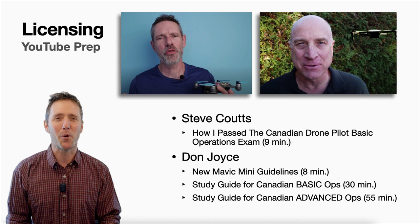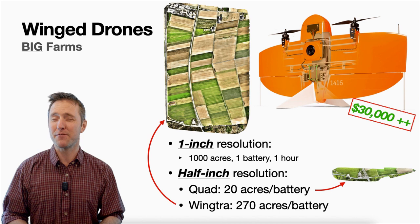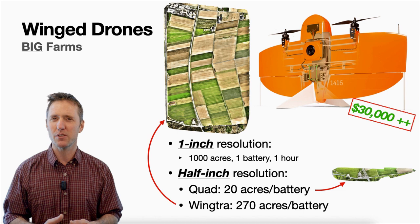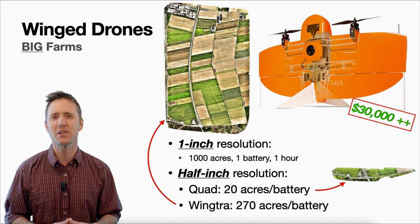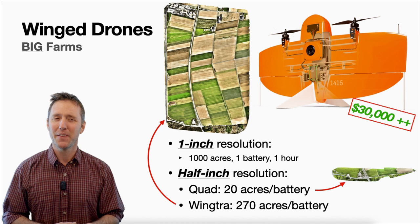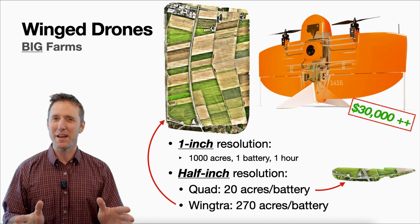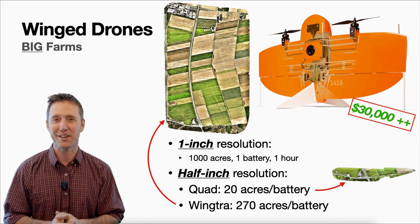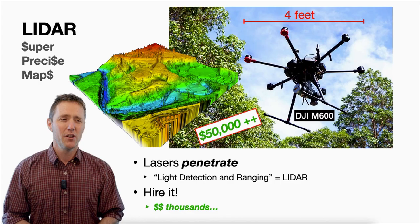Winged drones are really useful on big farms where you're trying to cover a lot of territory. In one test, at half-inch resolution, a winged drone compared to a standard quadcopter was able to cover ten times the area on a single battery. At one-inch resolution, the winged drone can cover a thousand acres in an hour. However, there are now quadcopters with tilting props that can act like a winged drone, do everything a winged drone can do, and carry a heavier payload — such as LiDAR.